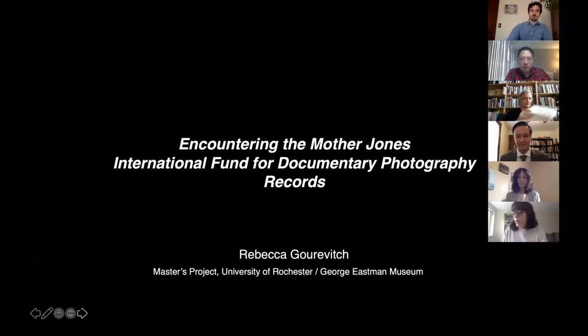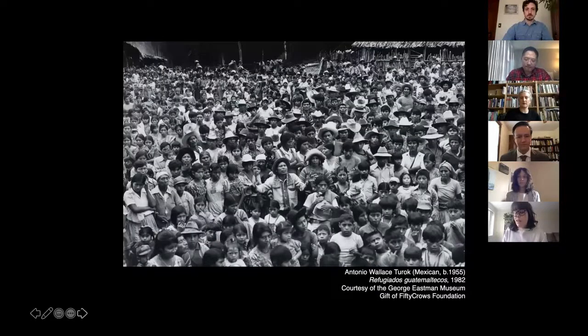Hi everyone. My name is Rebecca Gorovich and my project is called 'Encountering the Mother Jones International Fund for Documentary Photography Records.' In 2015, the George Eastman Museum acquired the records of the Mother Jones International Fund for Documentary Photography, a project dedicated to funding long-term documentary projects from around the world through an annual competition. The acquisition proposal states the reasons why the collection was a worthy addition to the museum's photography collection.